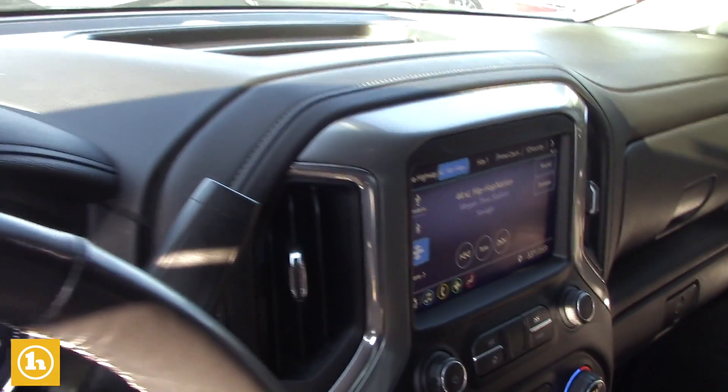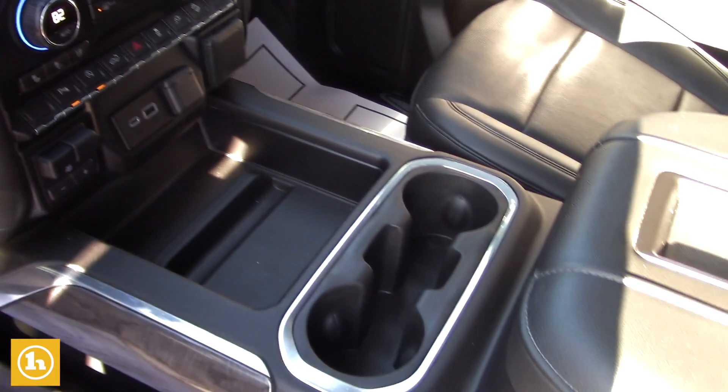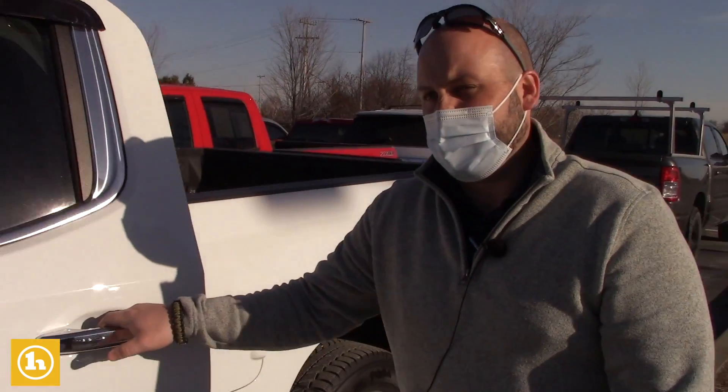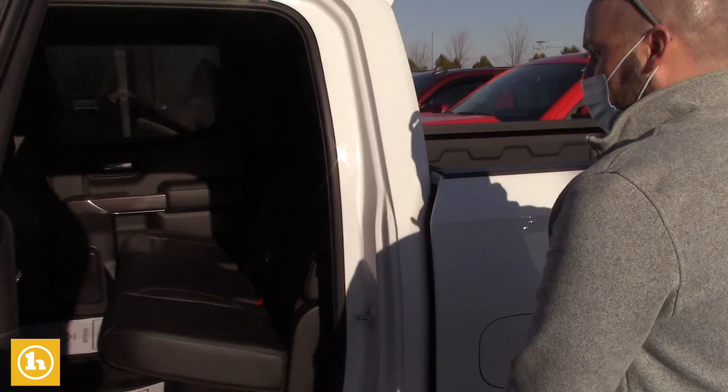It does not have a sunroof or navigation, so it's the LTZ package, which gives you most of the extra options as well as the bigger engine. That 6.2 liter is very powerful — it's like 425 horsepower — and it gets good gas mileage too, so it's almost the same as the 5.3.